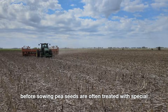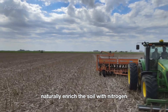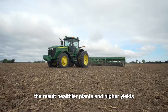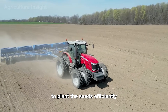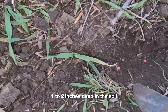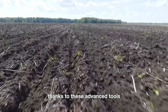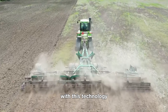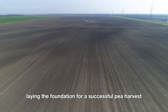Before sowing, pea seeds are often treated with special nitrogen-fixing inoculants. This helps the plants naturally enrich the soil with nitrogen, protects them from soil diseases, and boosts germination rates, resulting in healthier plants and higher yields. Farmers use modern seed drills to plant seeds efficiently, placing them one to two inches deep, spaced one to two inches apart, with rows set 18 to 24 inches apart — covering dozens of acres in a single day.